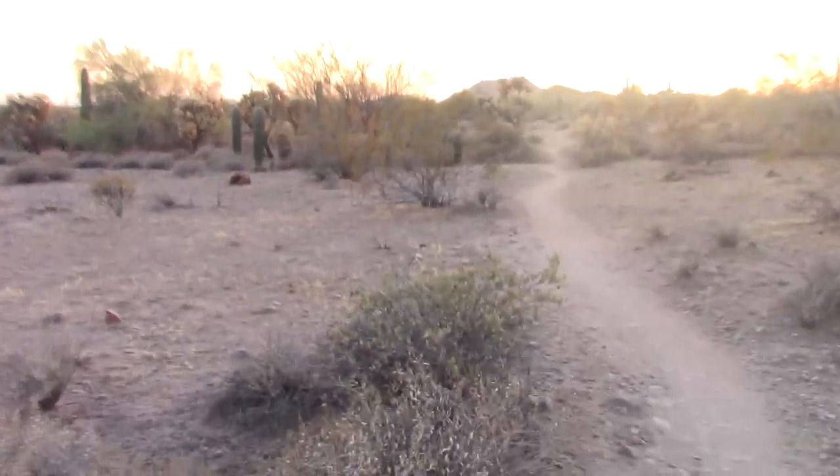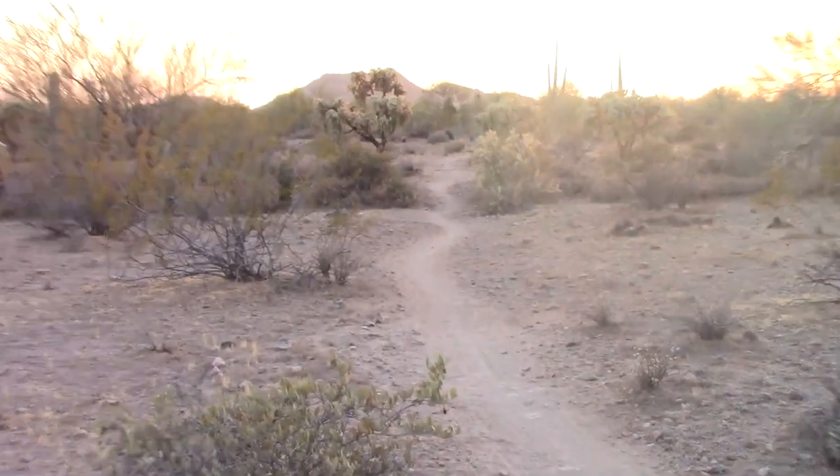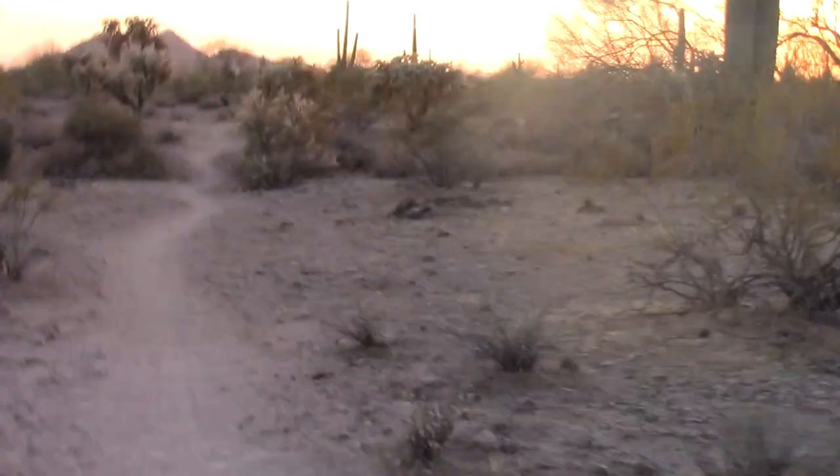I'm out here hiking in the desert and I think I just found a rattlesnake crossing the trail. You can see him crossing the trail — it's very obvious. I'm going to quickly run up there and see. That's a rattlesnake!